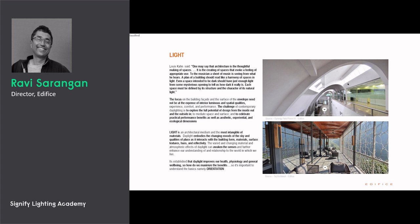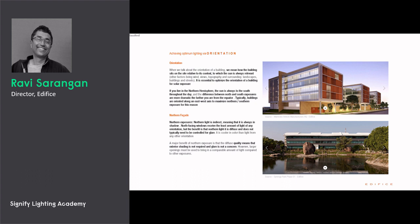Light is the most intangible of materials. It embodies the changing moods of the sky and qualities of place as it interacts with building form, materials, surface textures, hues, and reflectivity — it awakens the senses. Orientation is the placement of the building, how it sits relative to its context and the sun's direction, so it is essential to optimize the orientation of a building for solar exposure.